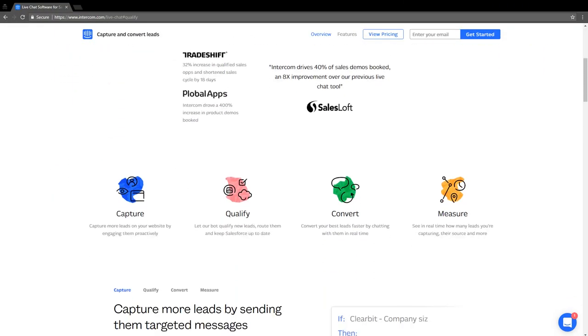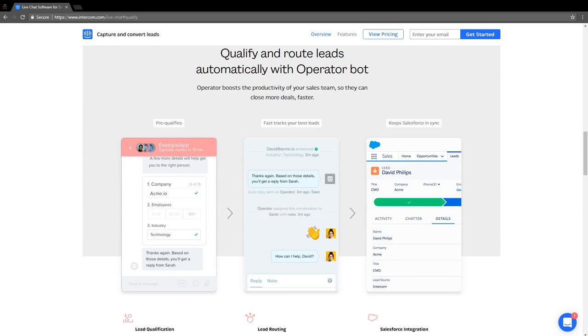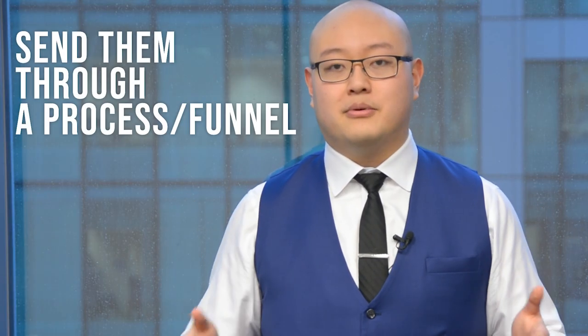With ActiveCampaign you're able to build emails and communicate with your audience one-on-one. The next tool I recommend for the best customer service is called Intercom. Intercom is one of the most popular tools to communicate with customers, provide FAQ support, a help desk, or a forum. You can embed it on your website so anyone with a question or something they want to buy can message you directly. Your team can receive messages and handle shipping or refund requests, making the process much easier for both your team and your customers.